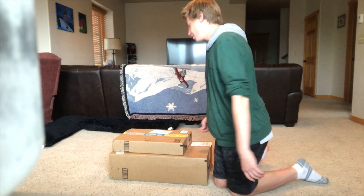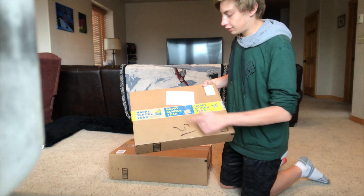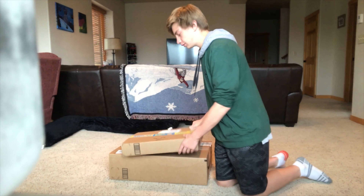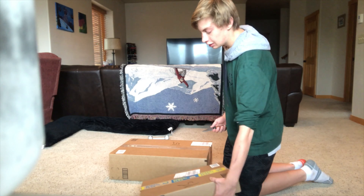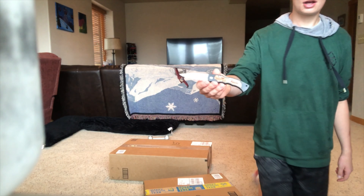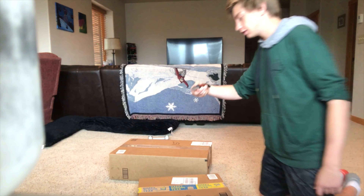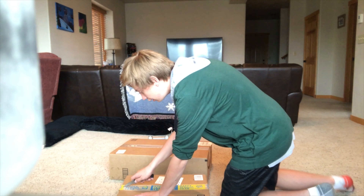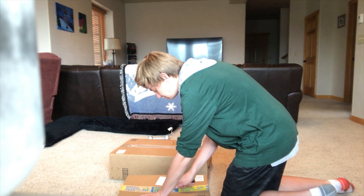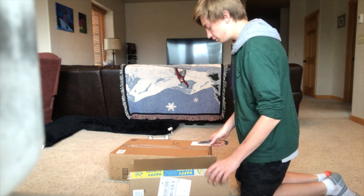First we've got this package here, slightly smaller, and it says 'Happy School Year' — that's kind of nasty because you know, screw school, am I right? So I'm gonna get this new pocket knife that I actually got in Canada. I'm not sure you can see it but it says 'Kevin, Banff, Canada' because that's where I was the past three weeks.